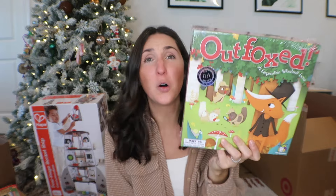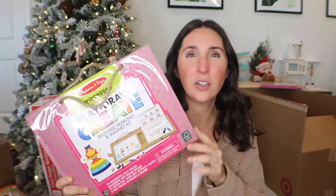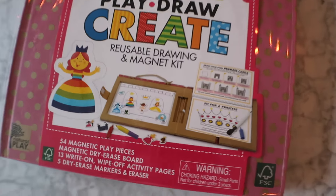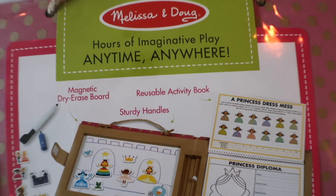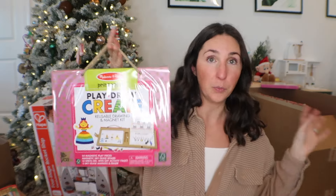She's getting the Outfoxed board game — she's finally old enough and I'm really excited. I've covered it in my board games for toddlers and preschoolers video. I also got this travel play-draw-create magnetic dry erase board. I chose this one specifically because it has stuff to teach you how to draw, which she's been really into lately. It has magnetic pictures to use, and I'm always a fan of anything that folds up and we can bring in the car — where we live is pretty rural, so we spend an hour one way just to get to Whole Foods.